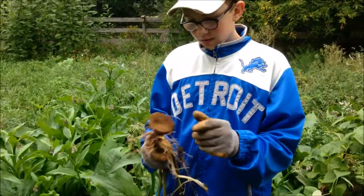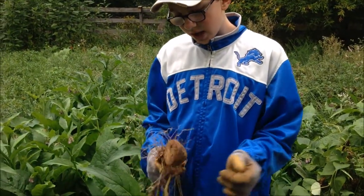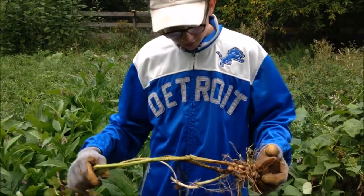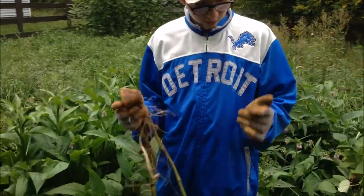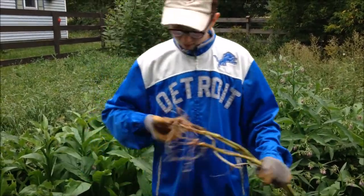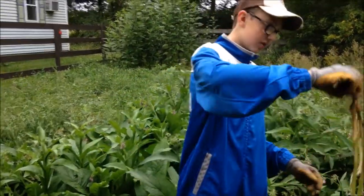Oh my god — this was the original one from May. We split this one and that's how this plant grew. So this is like the original potato — wow, that is the original potato. That's how these plants grew.